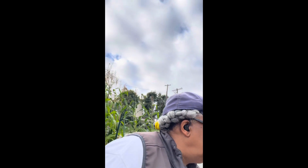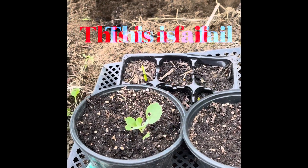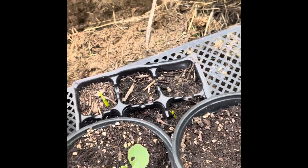I enjoy seeing seeds go into the ground. However, I had an experience this fall with my cabbage seeds — I had a six-cell tray and I planted two seeds in each cell. You know what I got out of there? Let's take a look. This is all I got: one, two. That's all.